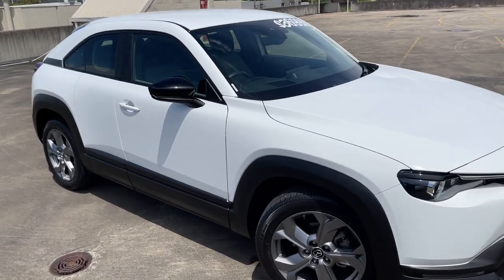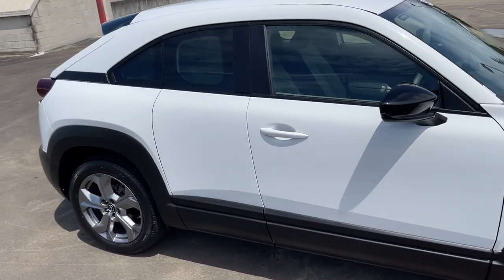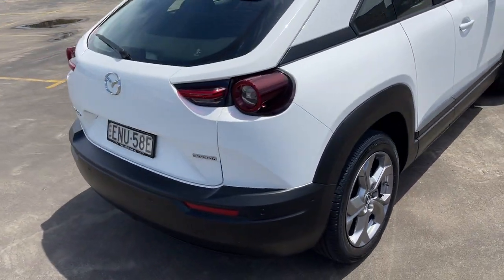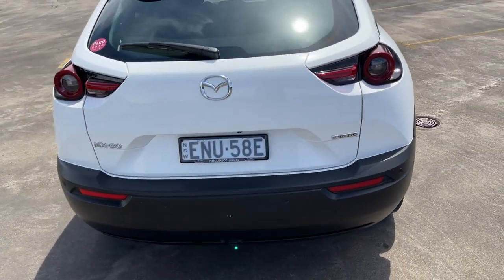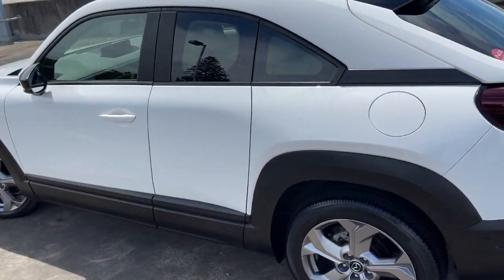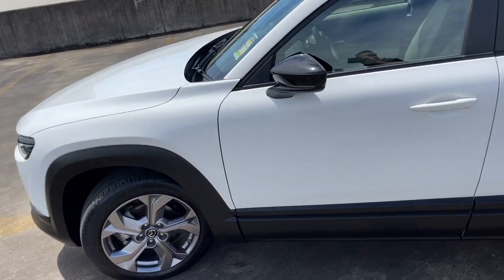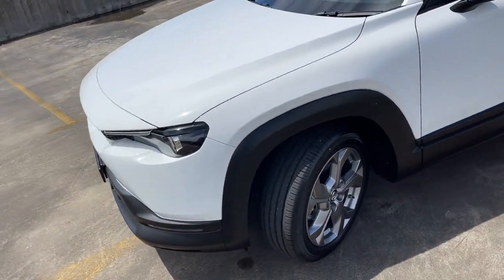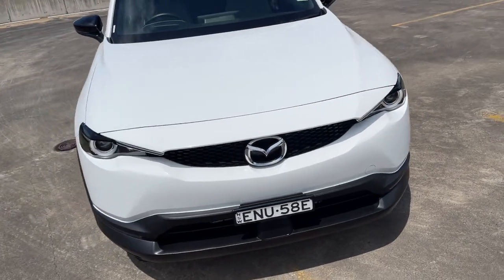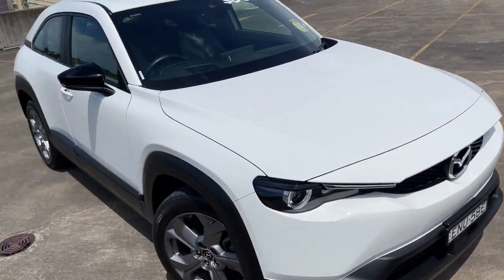We've got a 2021 Mazda MX-30 Evolve Edition, 5-door automatic hatchback in white, with the reverse camera and sensors, alloy wheels. The car's only travelled 12,000 kilometres under factory warranty, of course. Presents in as-new condition and good value for money at $36,999.